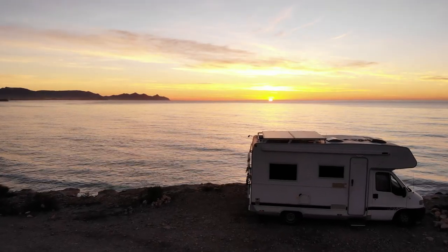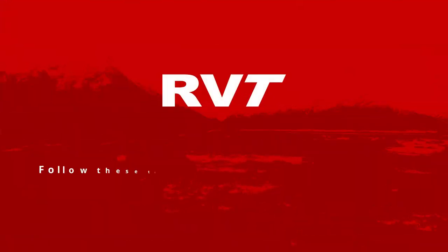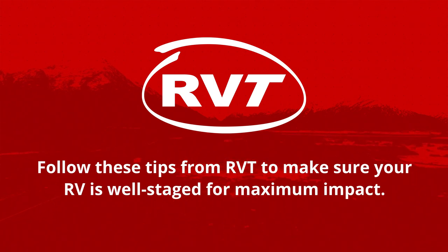It's time to sell your RV, but how can you guarantee interest in your unit? Follow these tips from RVT to make sure your RV is well staged for maximum impact.